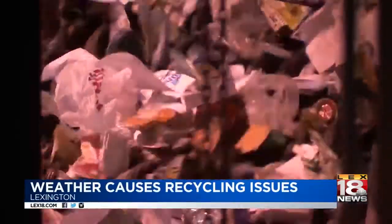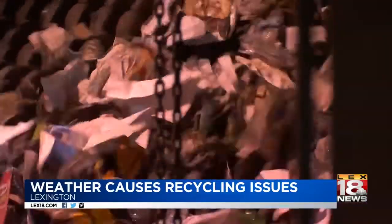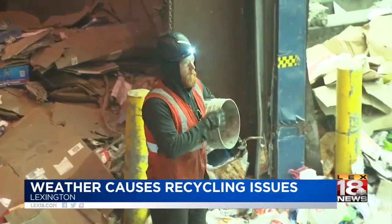Belt by belt, all of Lexington's recycling is processed by less than 60 employees. Despite this organization, inside the building sometimes the weather calls the shots.